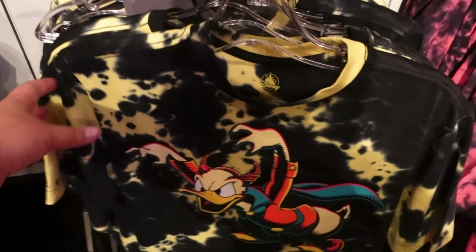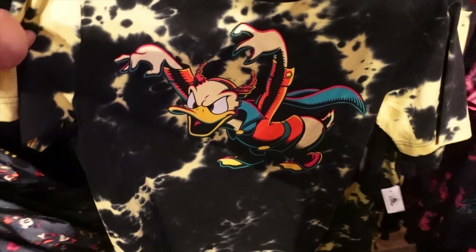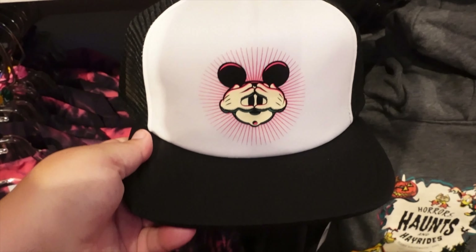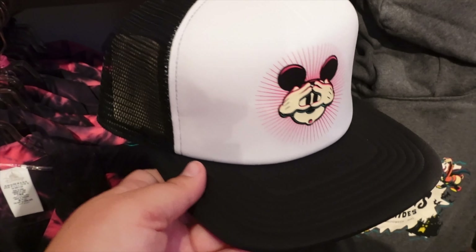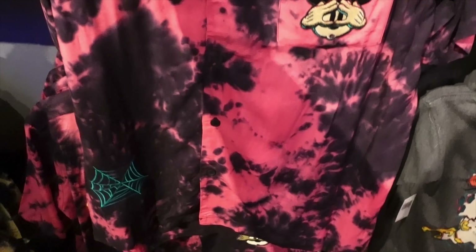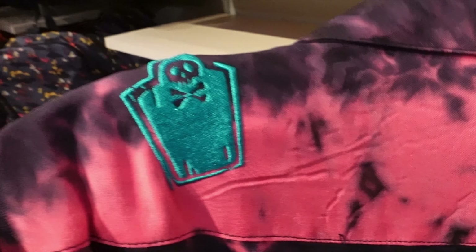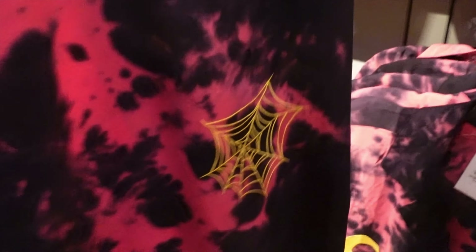I love this Donald shirt — it's so cute. And they've got this hat over here and a button-up shirt with a moon and Mickey design. It's super soft. Check out the back shoulder with the spider web detail.